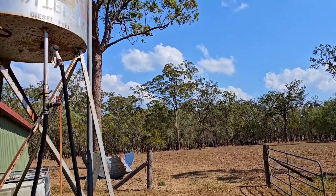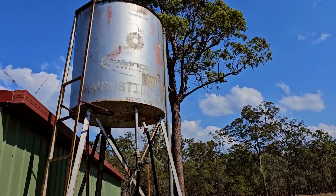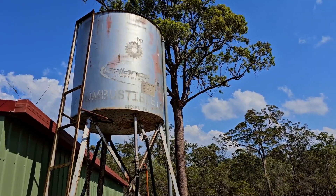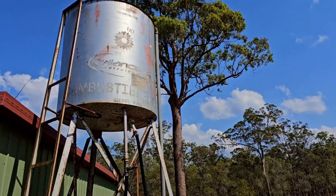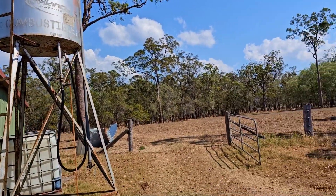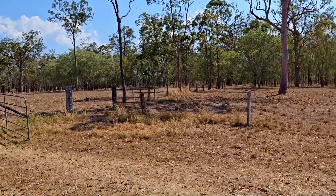The diesel tank - guess what, it has diesel in it! We don't know how much, but Daniel hopped up there today and yes, there's definitely diesel in there. We'll have to see what sort of condition it's in, though - it didn't look that great.